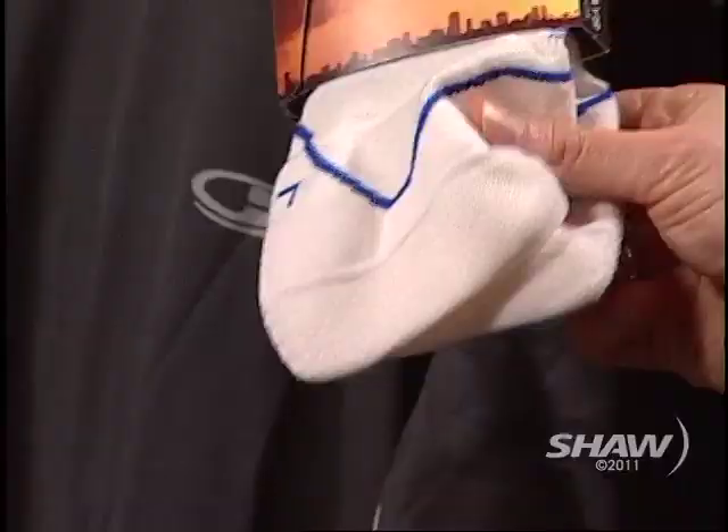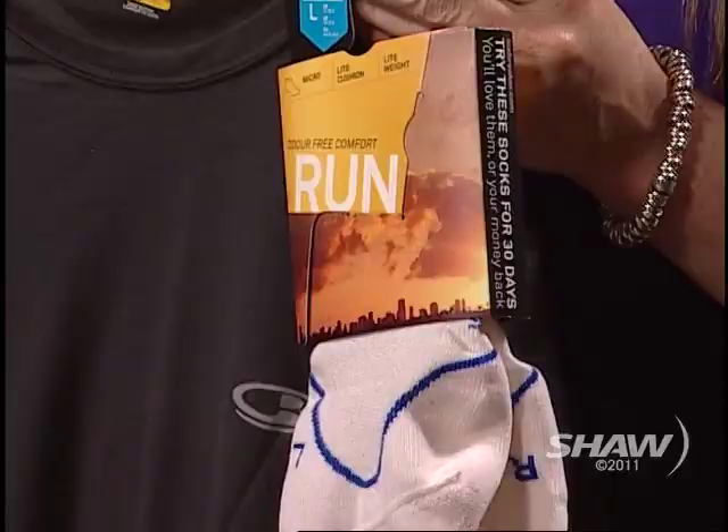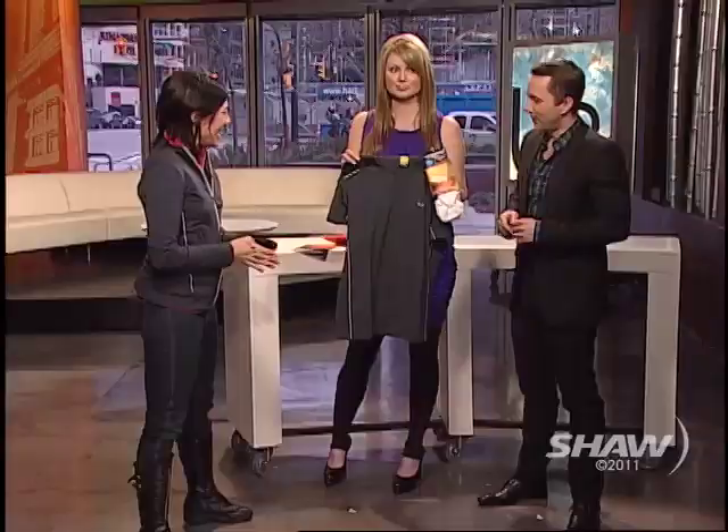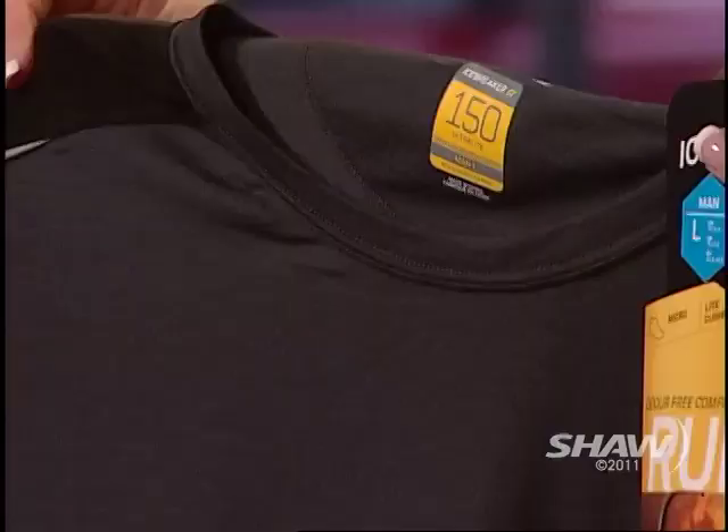We have a couple of great giveaways to do, Deb. Maybe you can tell us what we're giving away today. So we've got the greatest socks of all time from Icebreaker — guaranteed not to stink, to feel really good, and blister free. That's the key when you're running big distances. They're single layer, but there's extra padding where it needs to be for running. And then one of our new run tops for guys, and one for girls as well.